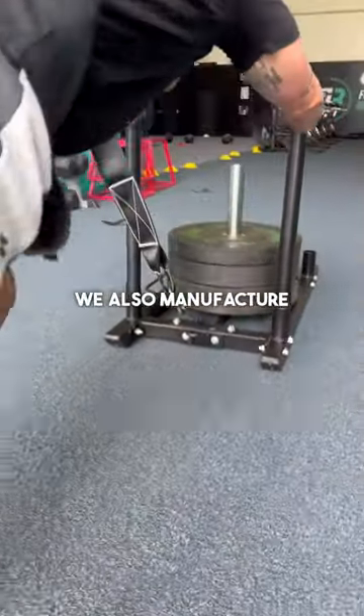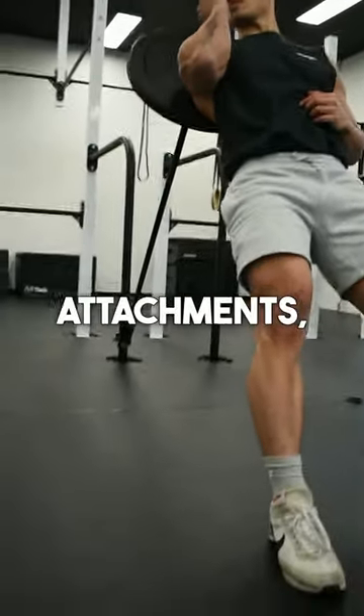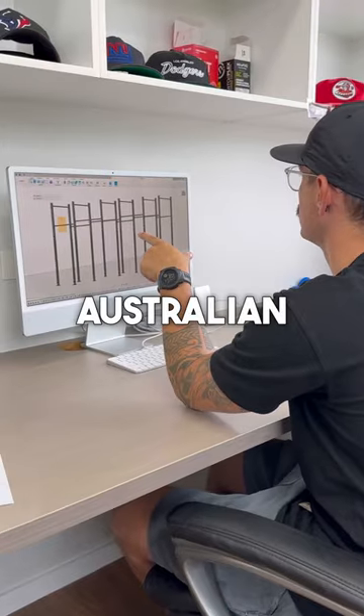We also manufacture a unique range of sleds, parallel bars, landmine attachments, racks, cages, and custom fit-outs.